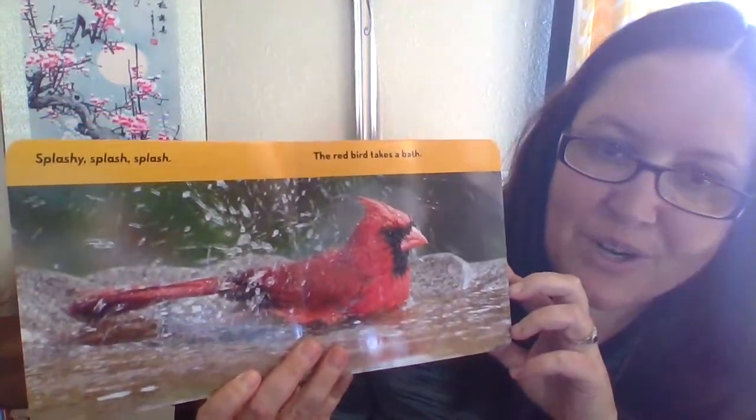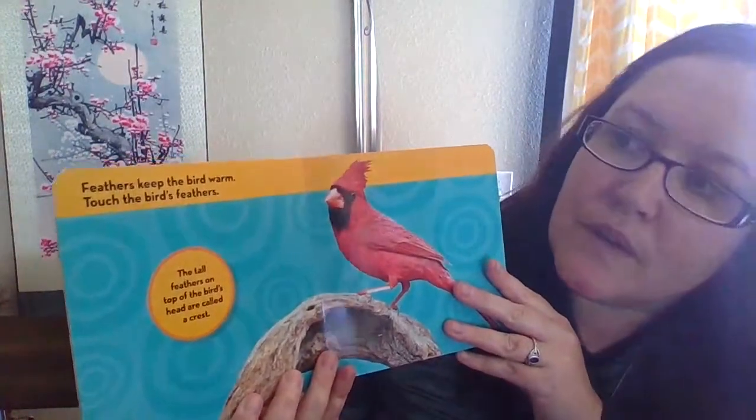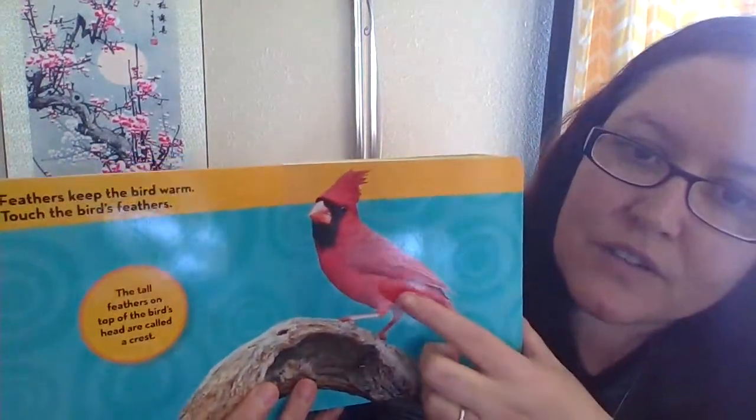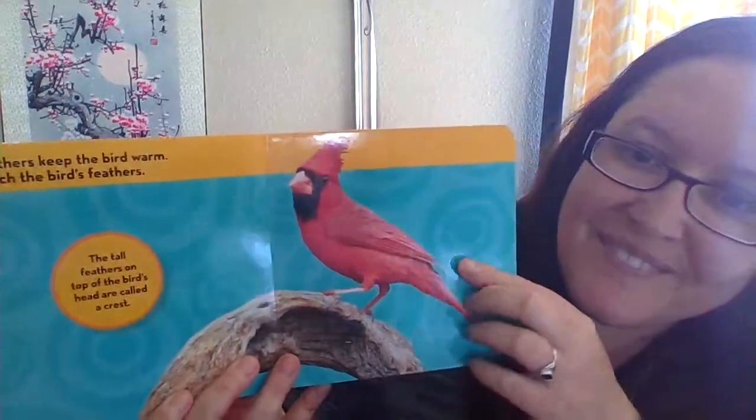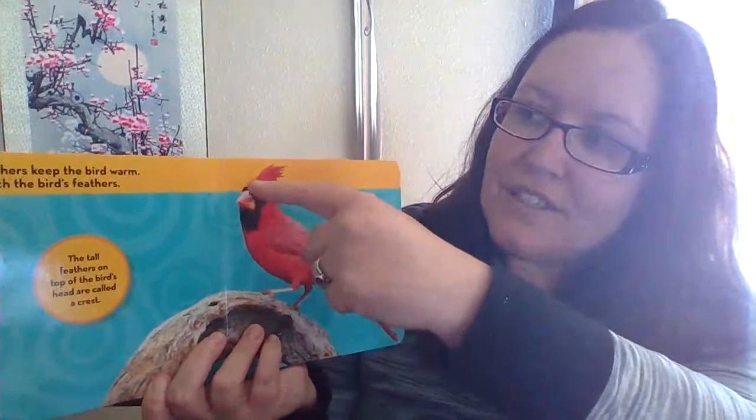Splashy splash splash, the red bird takes a bath. Look at him playing in the water. Feathers keep the birds warm. Touch the bird's feathers — can you reach out and touch it? The tall feathers on top of the bird's head are called a crest, right there on his head, almost like a crown.